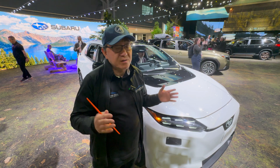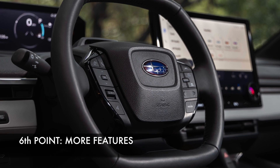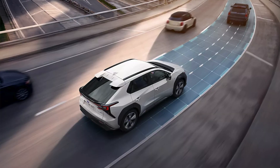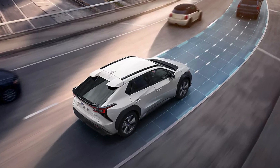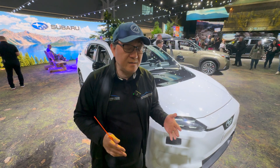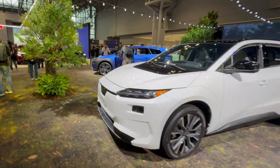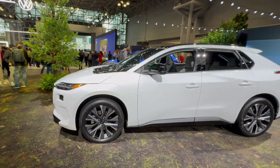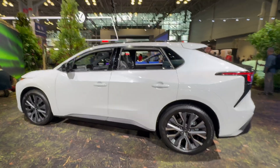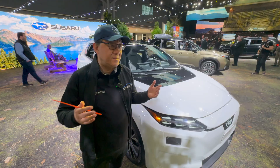The sixth reason why the 2026 Solterra is better than the 2025 is more standard equipment and features — bigger screens, better technology, and updated safety equipment. Even though pricing hasn't been announced yet, I doubt it'll go up much beyond 2025 pricing. You wouldn't want to buy the 2025 when you can get the 2026 for about the same price with way more features, better range, and better capability.